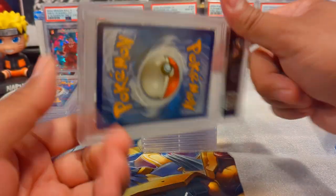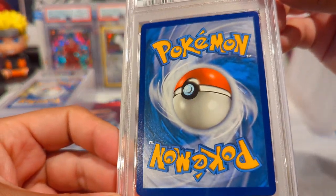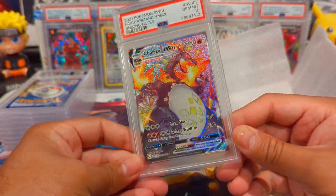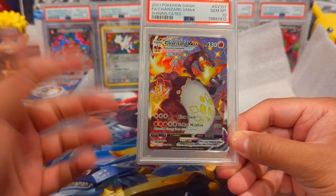We've got a Charizard V MAX from Shining Fates. I previously graded one of these and it came back at 10, and I think this one did as well - yep, Gem Mint 10. So now I have two of these; one of them is on my eBay store and I might hold on to the other one for a while, so if you're interested let me know.